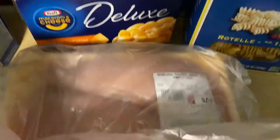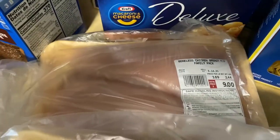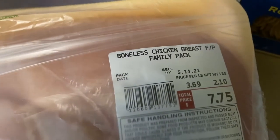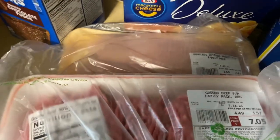Then I bought some chicken breast for $9 — they've been switching up their meat brands, not sure how I feel about that. Then I got another pack for $7.75 and some ground beef for $7.05.